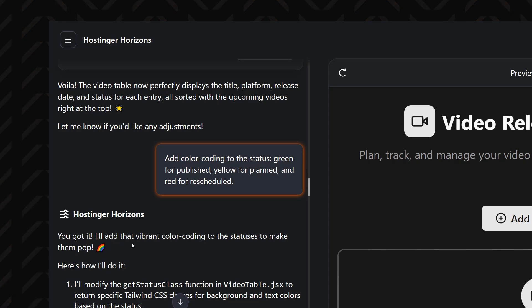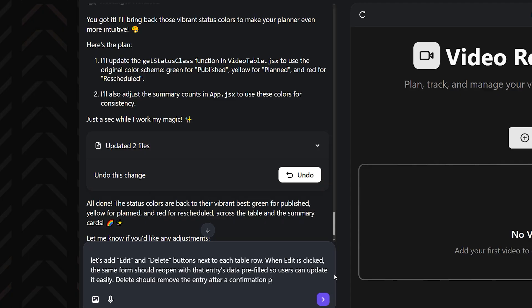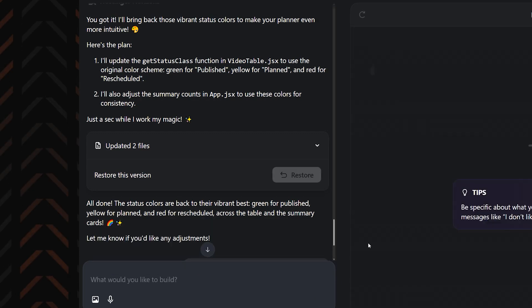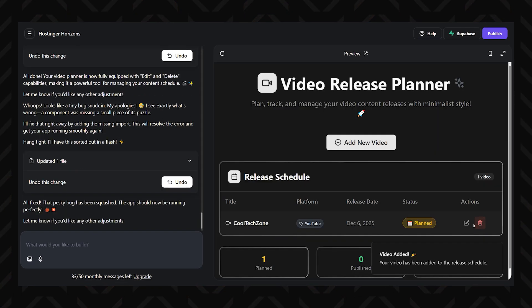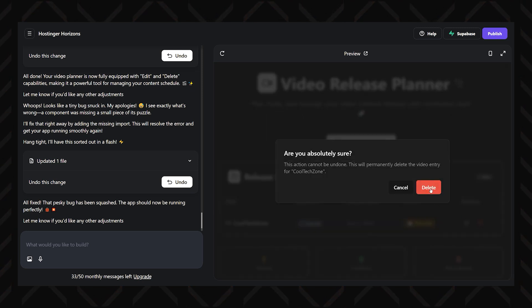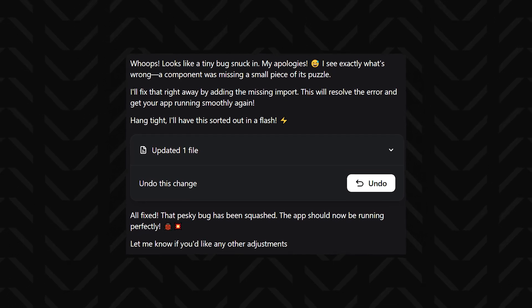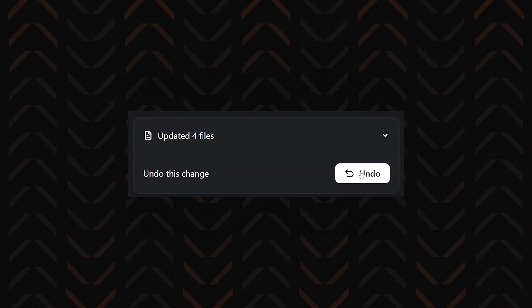You can then add some polish by color-coding the status — green for published, yellow for planned, and red for rescheduled. To make the planner even more dynamic, let's ask for edit and delete buttons to be added next to each table row. When edit is clicked, the same form should reopen with the entry's data pre-filled so users can update it easily. Delete should remove the entry after a confirmation. As you throw prompts into the mix, Horizons keeps up with it all by editing your app in real time and letting you preview every change instantly. If you mess something up, Horizons has auto-error fixing that catches syntax slip-ups and squashes bugs before you even blink. And if you change your mind, just hit undo to a previous version.